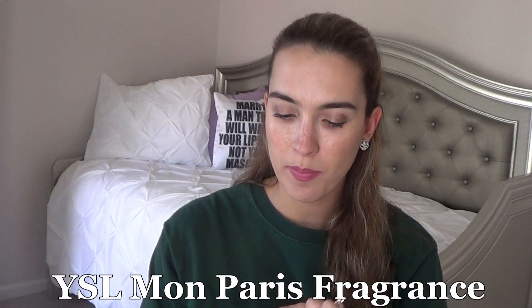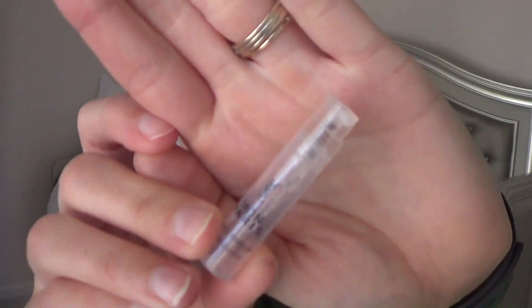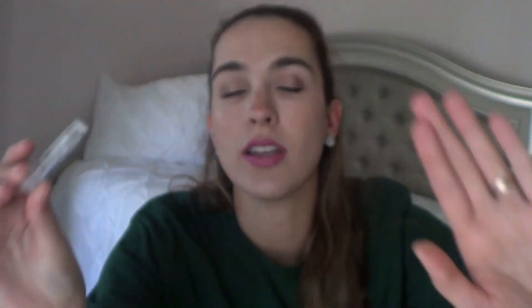This is the YSL Mon Paris Eau de Parfum from YSL, and I absolutely fell in love with this fragrance. I got this in my Sephora Play box, used it up, and loved every drop of it. This is definitely on my wish list for Christmas or the next time I get a sale. Definitely love this YSL Mon Paris — so good.